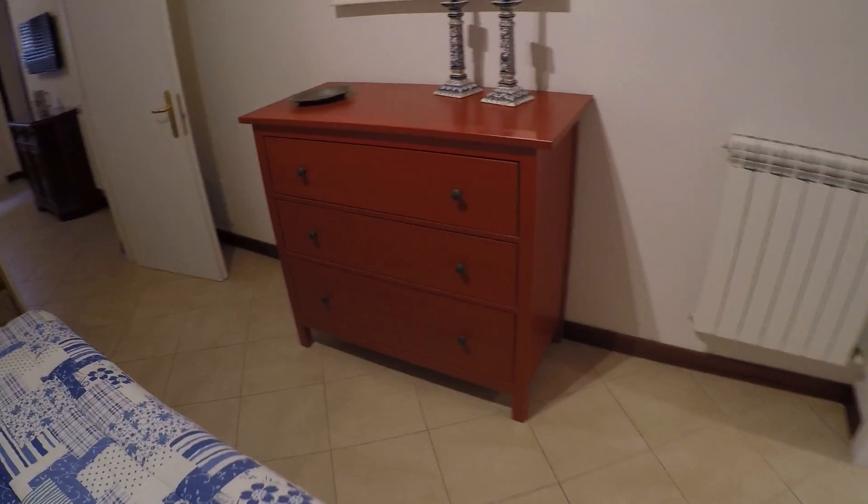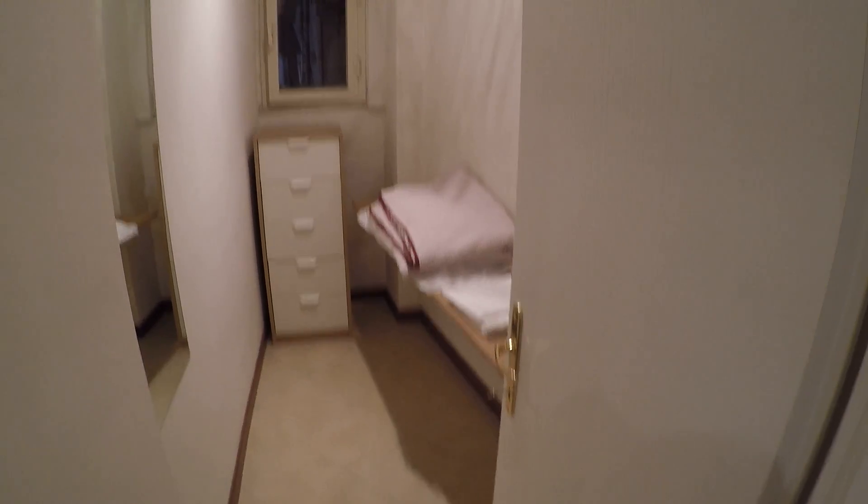The bedroom has a big, very large bed, a chest of drawers, and also there's a closet where you can hang your clothes and use the drawers as well — more drawers.